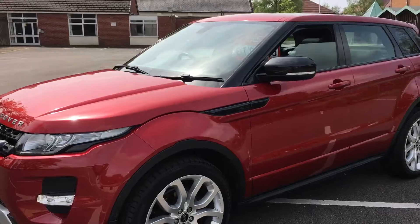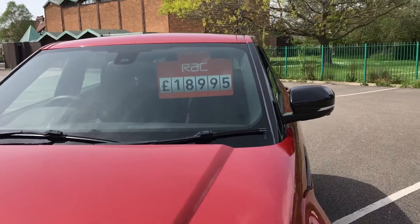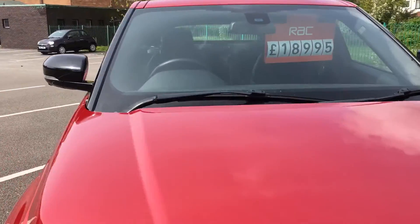It's done 60,000 miles and it's priced at £18,995. Top of the range.